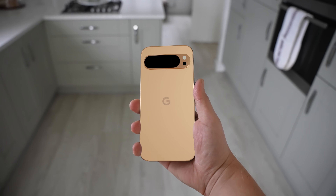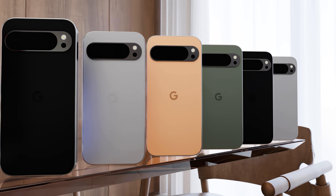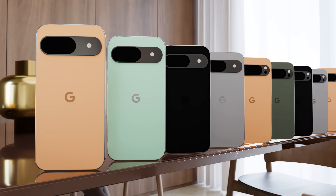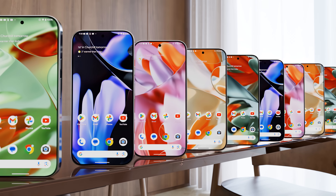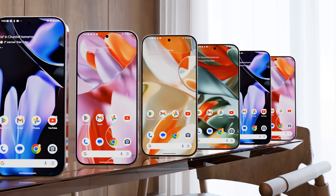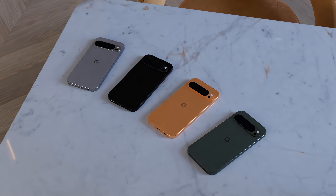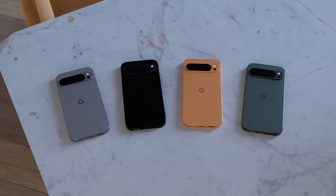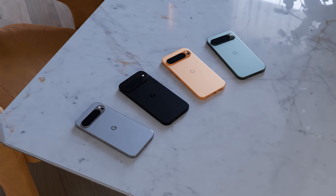Next up, we've got a pricing leak for the Google Pixel 9, and unfortunately it's not good news. D Labs obtained the pricing information for France. While it's not directly comparable between regions, it gives us a good idea of what to expect: the Pixel 9 is starting from 899 euros, the Pixel 9 Pro from 1099, and the Pixel 9 Pro XL at 1199 euros. The Pro is the same price as before, but the standard model has risen by 100 euros, suggesting a US starting price of $799 and UK price of £799.